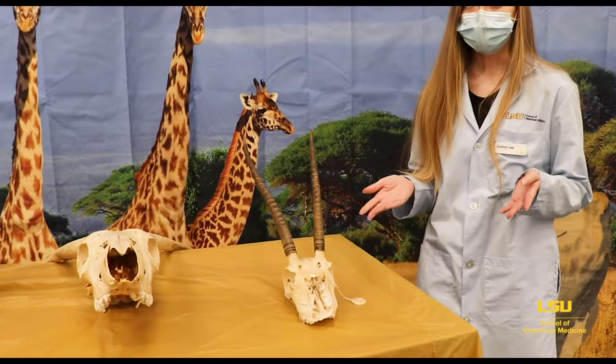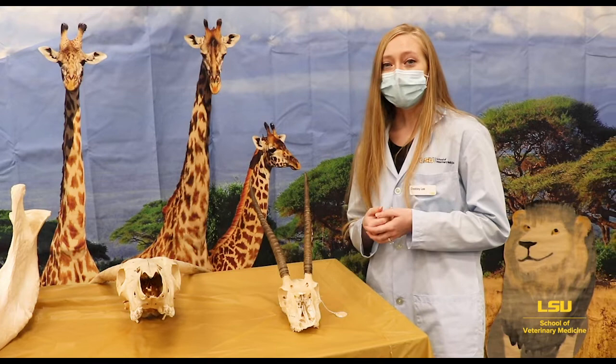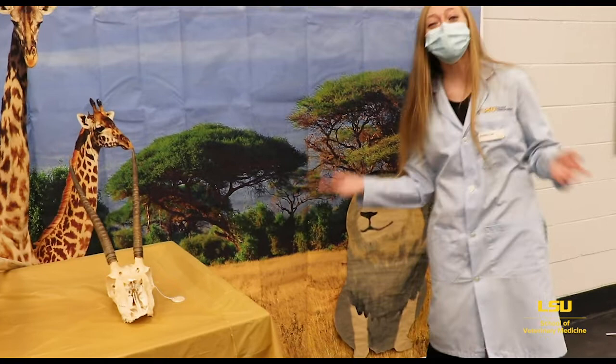But there are carnivores as well — meat eaters that live in the savannah. Can you think of one? That's right — lions! There's also cheetahs and crocodiles. Crocodiles live in the water, and they look a lot like alligators but with skinnier noses.